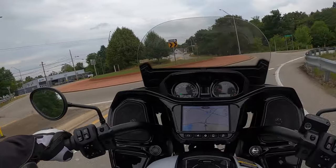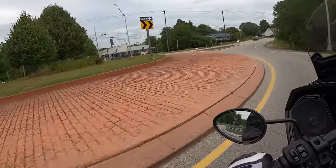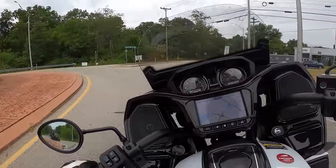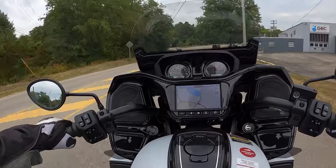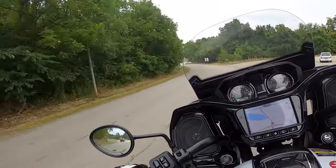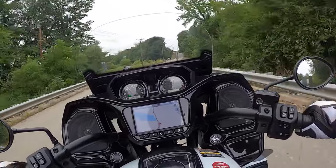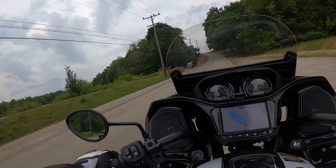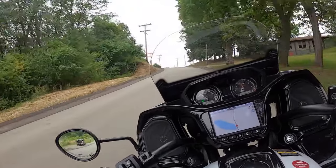Look at this — we got a roundabout! So let's do some slow-speed maneuvers. We're looking, looking, looking — not changing throttle, not changing pressure, not adding or taking away brake. We are accelerating out of the corner. It just handles so nice, guys. It was such a nice bike to ride. Absolutely love it. The mirrors work great — absolutely no vibrations whatsoever.